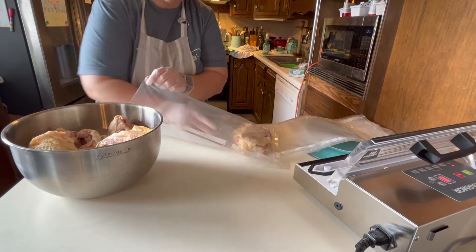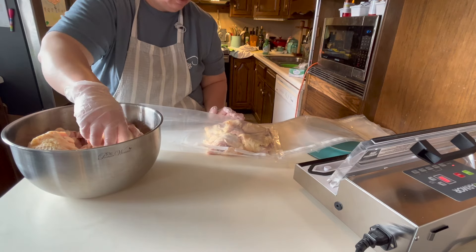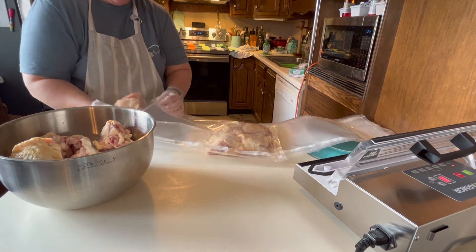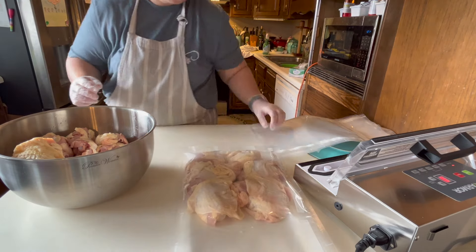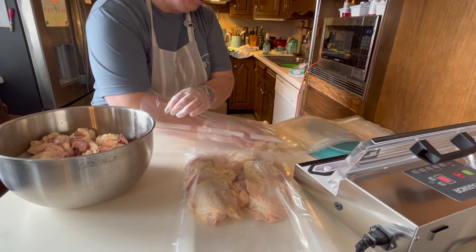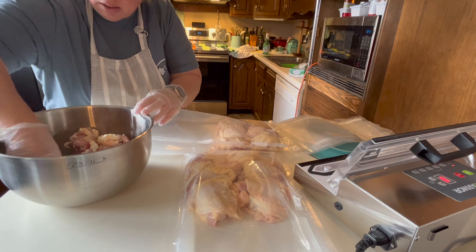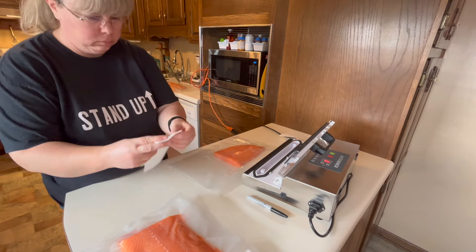Here we go packaging up the chicken thighs. As I took them out of the package I tried to put like sizes together to make portioning easier. Same as with the chicken legs, we got three packages of chicken thighs — three meals. Some of the thighs were absolutely enormous and some were tiny, so I tried to balance them out, putting about six per bag depending on size. It was inexpensive and we've got meals in the freezer, so that's what's important.